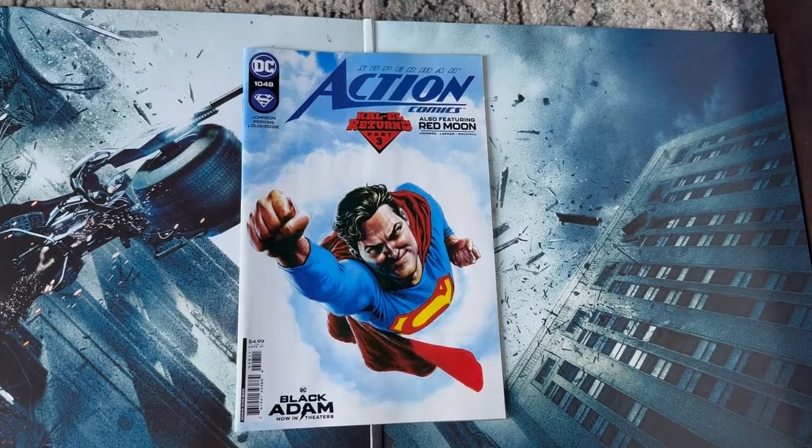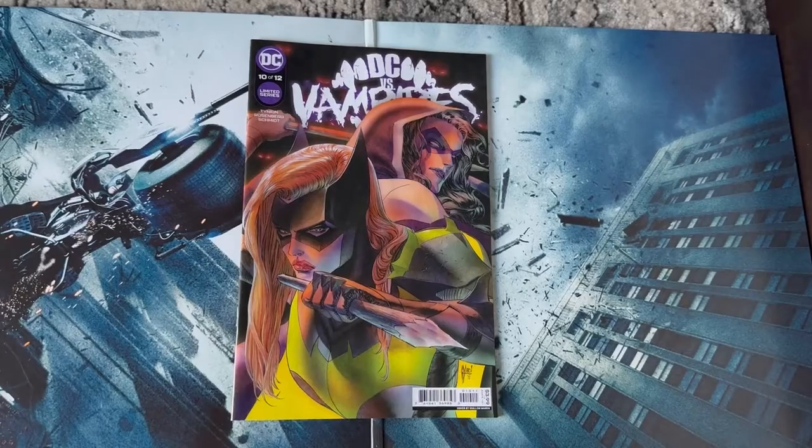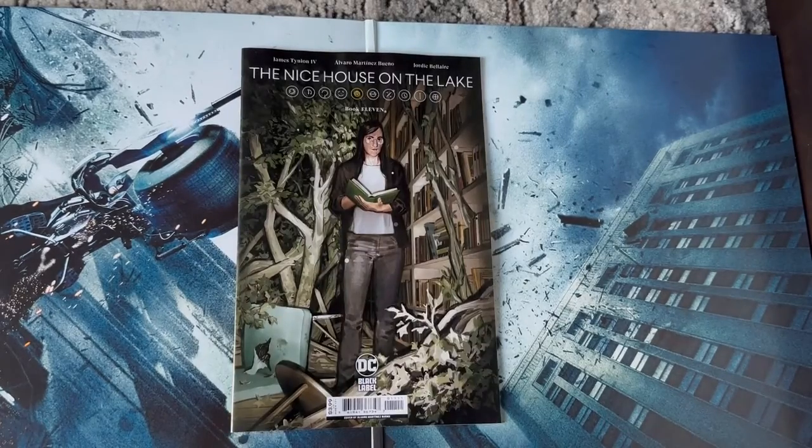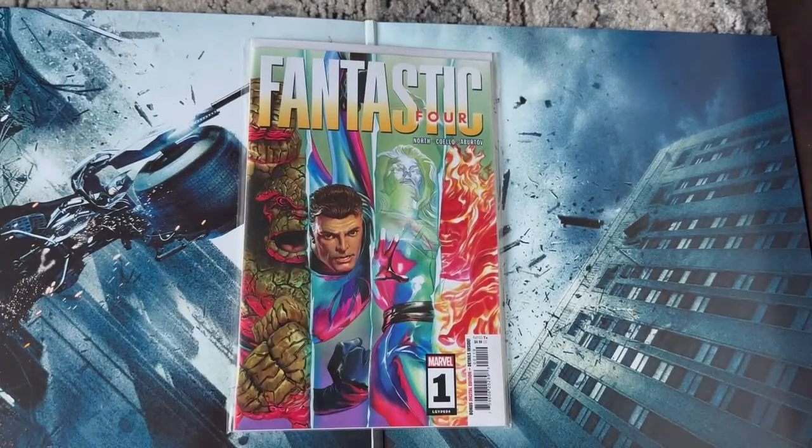Action Comics 1048 with this really cool cover — the last couple issues of Action Comics have had fantastic covers. Superman: Son of Kal-El number 17 with this awesome 90s cover. DC vs Vampires number 10. Nice House on the Lake number 11. Wonder Woman 793 with this amazing 90s cover.